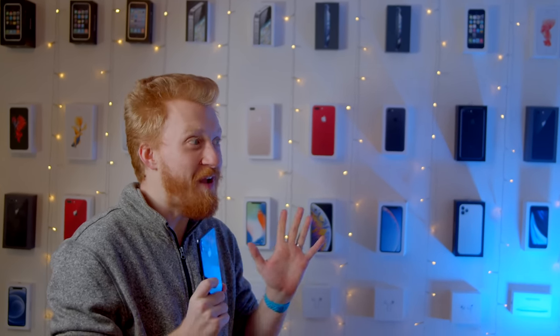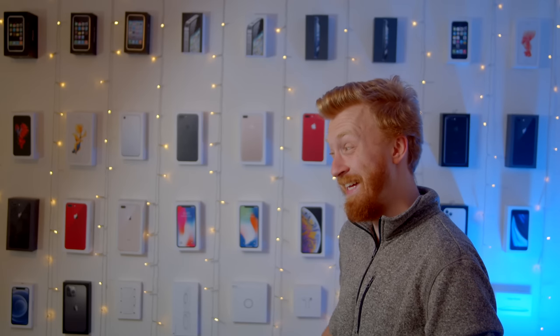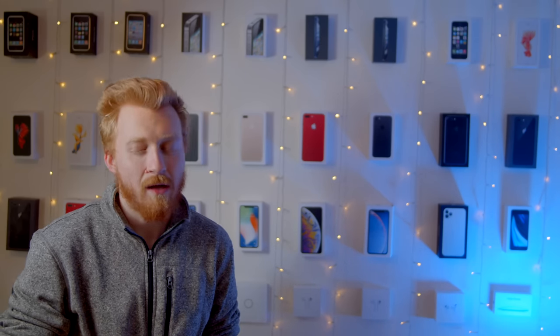So I should get all of my favorite features in iOS 16, even on the iPhone X? I don't know what you're talking about. Okay, I'll find out myself.